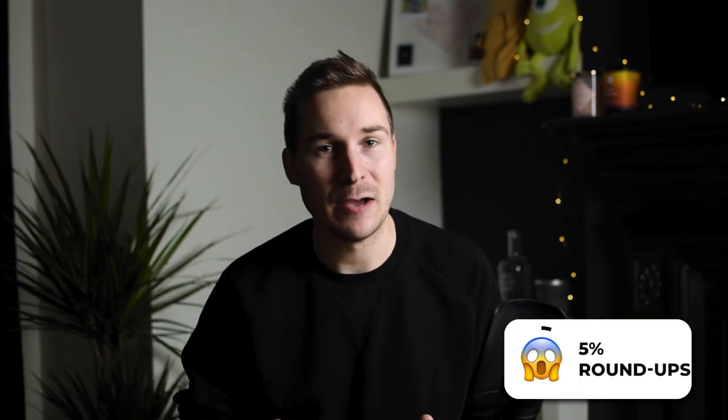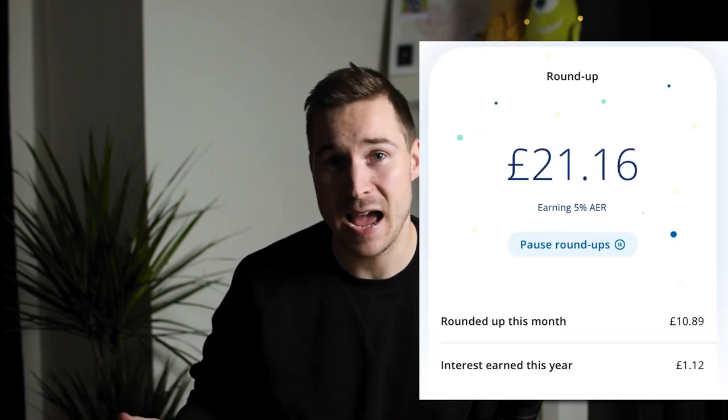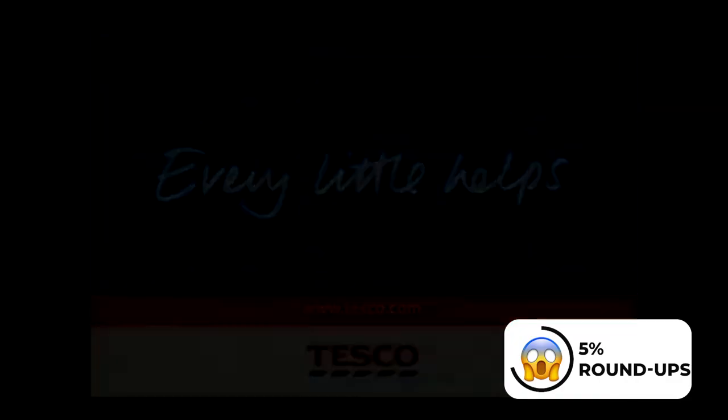But that's not all that's great about the current account. You can also choose to activate roundups. This means that every time you spend on your card — let's say it's 80p — Chase will round up that transaction to the nearest pound, and they'll take that extra 20p and put it into a little side jar that you can see in the app. All the money in there will earn 5% interest. Now 5% is a very nice amount to make on some spare change, but realistically it would take a lot of spending to build up a large amount in that roundup pot. This roundup pot will last one year, and at the end of that year, anything you've got in the pot will automatically be added to the main current account. Your roundups will then continue again, but starting from scratch.